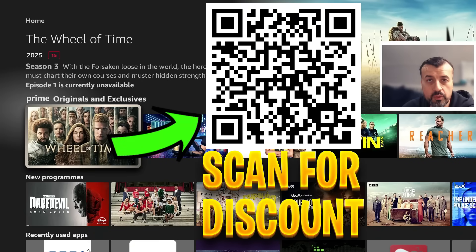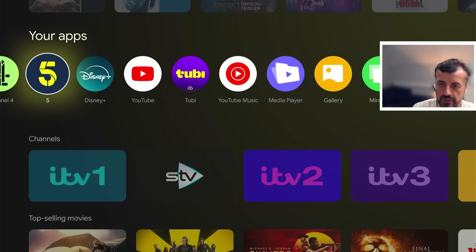Before we continue, let me quickly share this QR code. If you're looking for a fantastic offer for a ridiculously fast VPN — to stay safe online, change your IP address, access geo-locked content, and protect your privacy — you definitely want to scan this QR code for a superb discount.